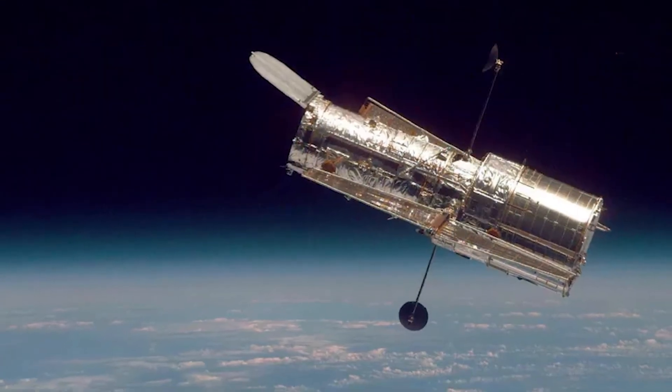Robots can go farther, they're less expensive, and they can go for longer periods of time. They don't require as much maintenance. You don't have to feed and care for a robot the way you do if you send a human to space.